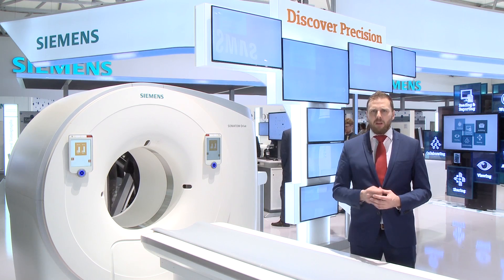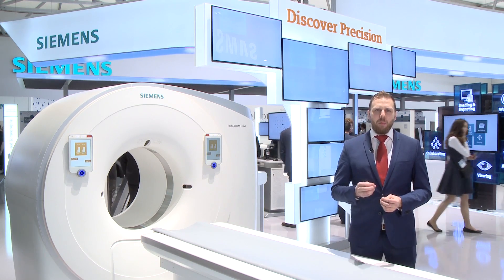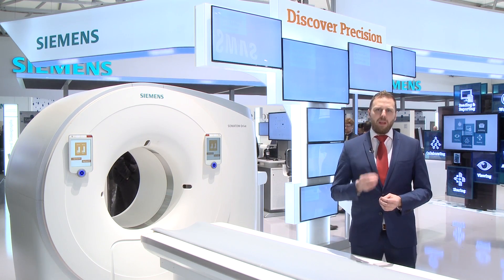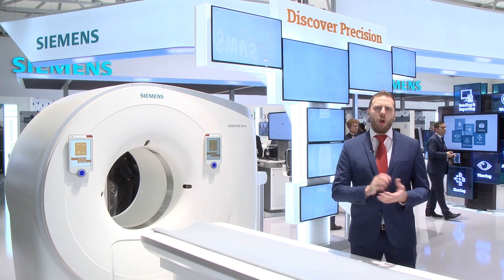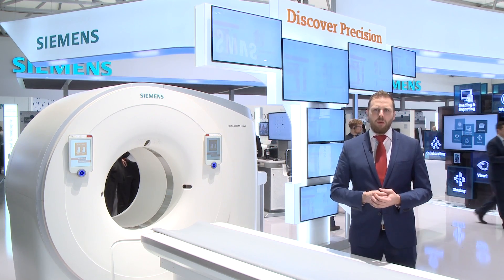With our unique touch panels, Siemens has enabled a better workflow in the environment, really to drive you regardless of whether you're in a public hospital or in a private institution.